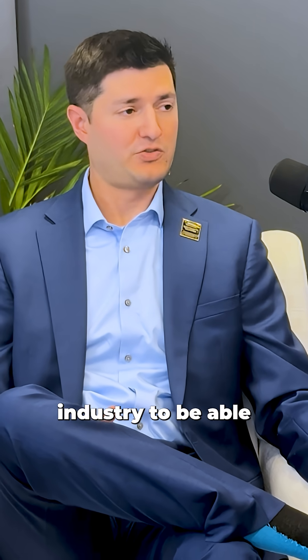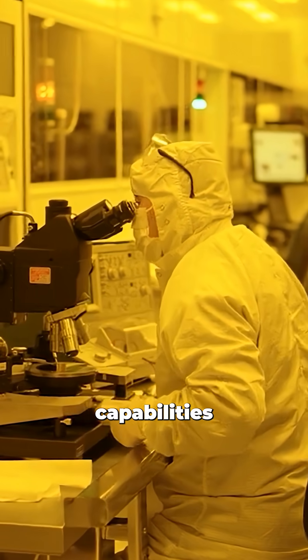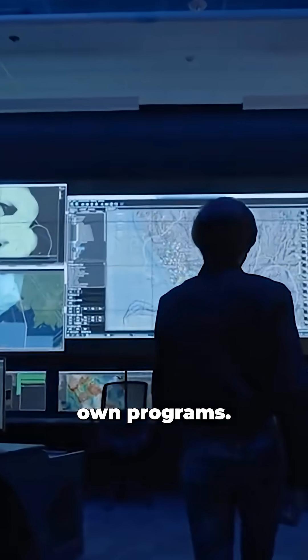There's a huge gap in the onshore industry to be able to support this technology here in the United States, and we've invested heavily in our own capabilities to be able to meet the needs of our own programs.